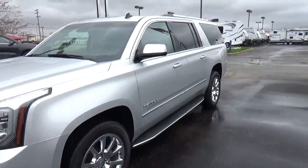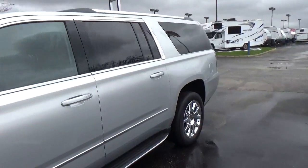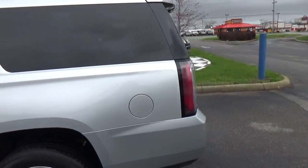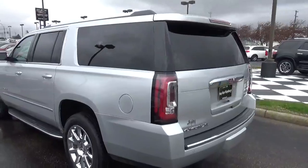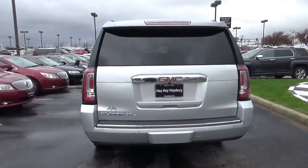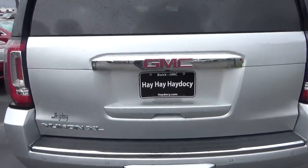Today we've got a 2015 GMC Yukon XL Denali, four wheel drive, X over exterior, atmosphere interior, 6.2 liter 8 cylinder engine with an automatic transmission. Current mileage is 41,422 miles.